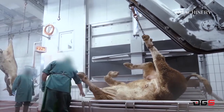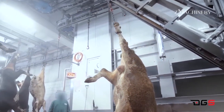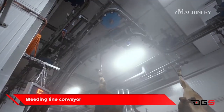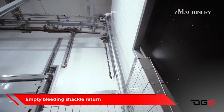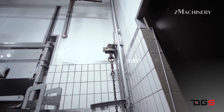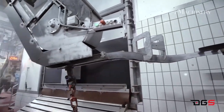After stunning, the animal is hoisted for bleeding, where the major blood vessels are severed to ensure proper blood drainage. The carcass then undergoes evisceration, during which internal organs are removed and inspected to meet regulatory standards. Carcass dressing, which includes the removal of the head, hooves, and hide, has also been modernized with automated de-hiding machines that minimize contact, reducing contamination risk.